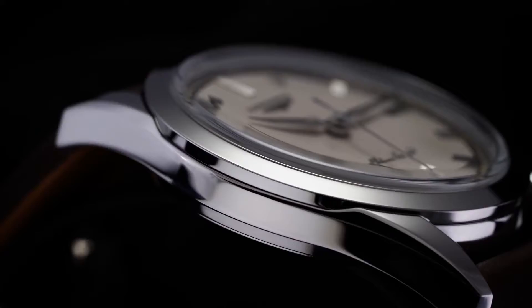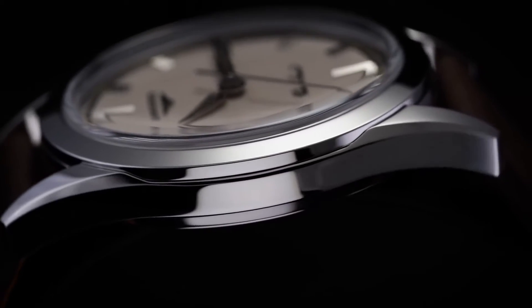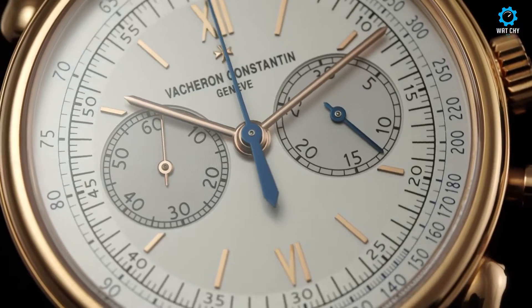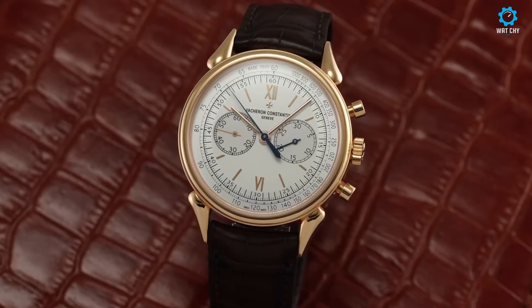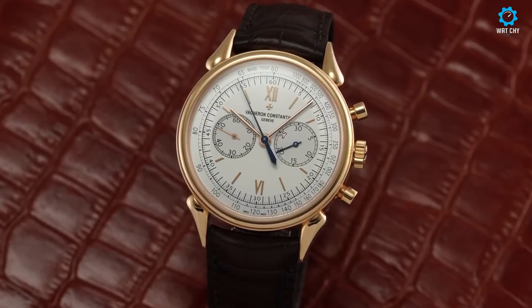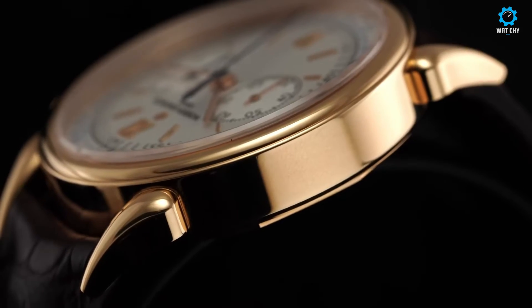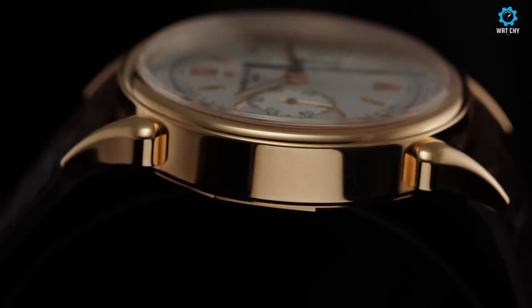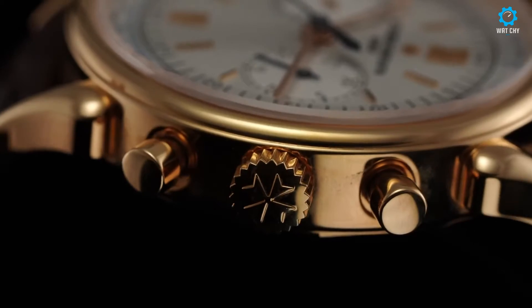The Vacheron Constantin Cornes De Vache 1955 with a gold dial is a remarkable timepiece that captures the essence of elegance and sophistication. Inspired by the iconic reference 6087, this watch pays homage to the brand's rich heritage while incorporating modern design elements. The gold dial exudes a sense of opulence and luxury, perfectly complemented by the polished gold case and exquisite detailing.